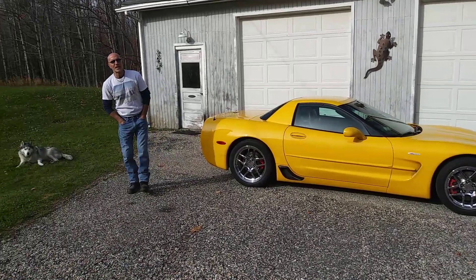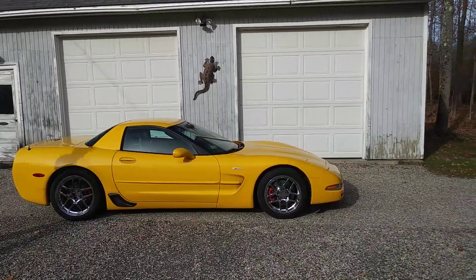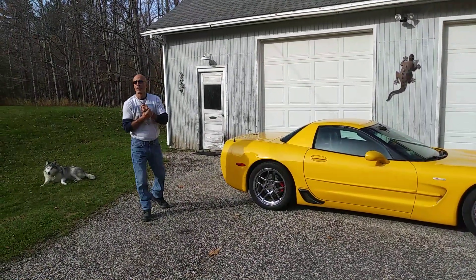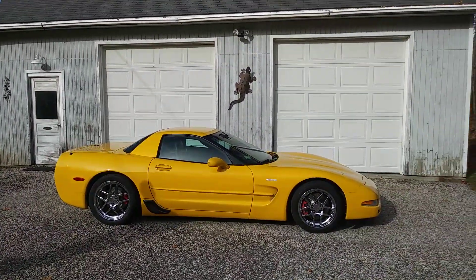Hey folks, welcome to Corvette Talk with Skaggs. Today I wanted to do the second video on my three-part installment on Corvette design. I want to thank you all for watching the first episode, which was on the 1970 Corvette Coupe. Today, as you can see, we have our C5 2004 Z06 out.